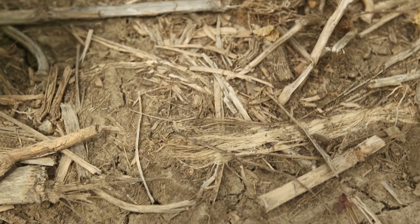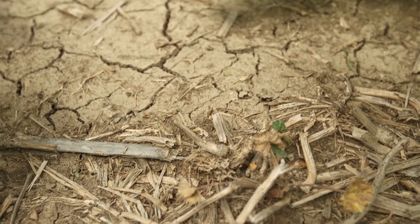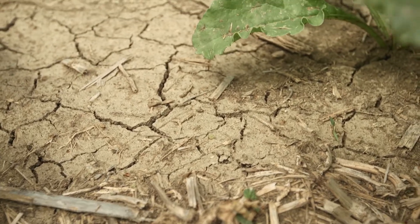I probably lose a hundred pounds per acre now when I used to lose tons. And for every ton of soil you lose, I think it's $50 in nutrients you lose — that's fertilizer you've had to pay for. It adds up to, over a couple of years, a hundred thousand dollars.